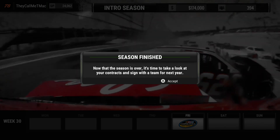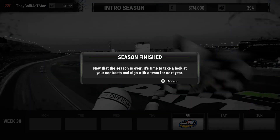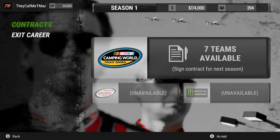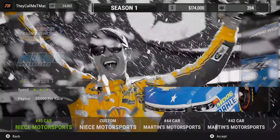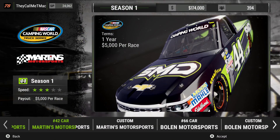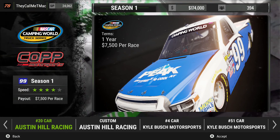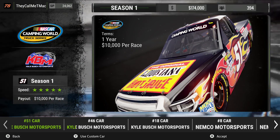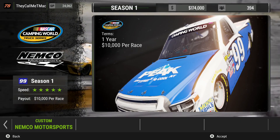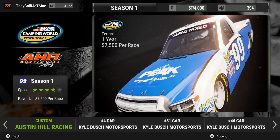Ladies and gentlemen, that looks like the end of the season. Now that the season is over, it's time to look at contracts and sign with a team for next year. We have seven teams available: Nice Motorsports, Martin's Motorsports, Bowling Motorsports, Coke Motorsports, Austin Hill Racing, Kyle Bush Motorsports, and Nemco Motorsports. I'm going to decide what I want to race.